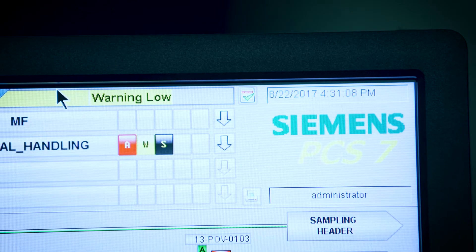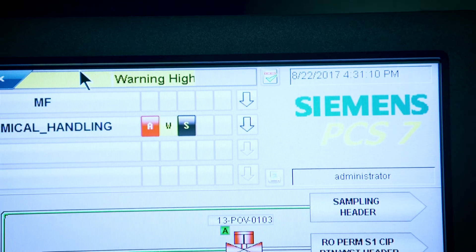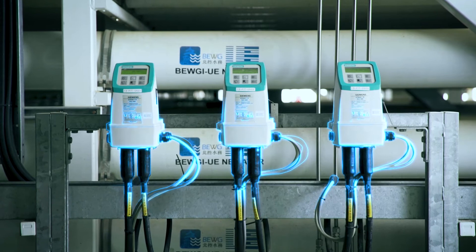Siemens was committed to deliver a one-stop solution to BEWG. Together with our PCS7 Specialist Precision Control, we have supplied and installed the process control system and process instrumentation technology.